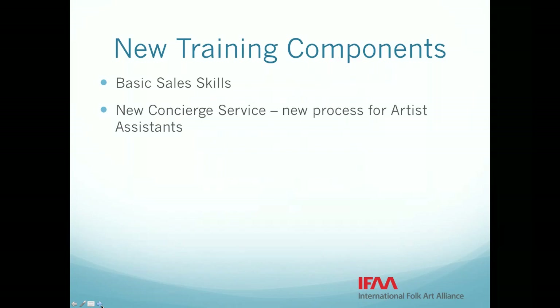We have a couple of new things to share during this training. We want to cover some basic sales skills, and there is also a new concierge service this year, so we are going to talk about the new process for artist assistants for that. I am Jennifer Billig, the Associate Director for Community Engagement and Volunteers. I am here with Deborah Weinberg, who is a regional coordinator and our lead trainer for artist assistants, and she is going to take you through most of the detail about your role.